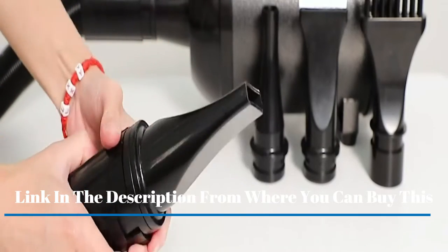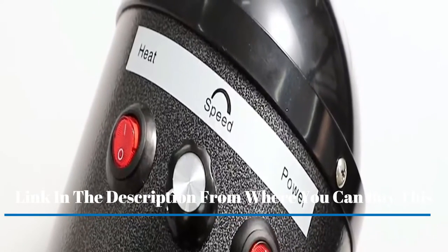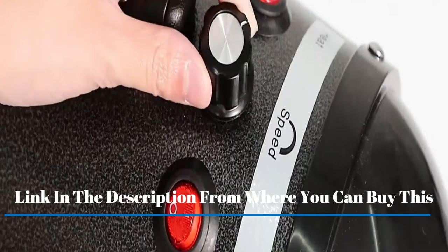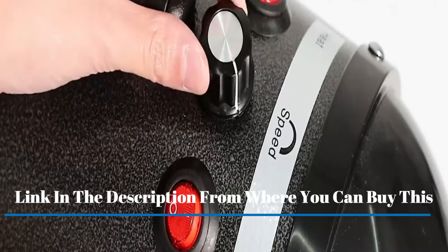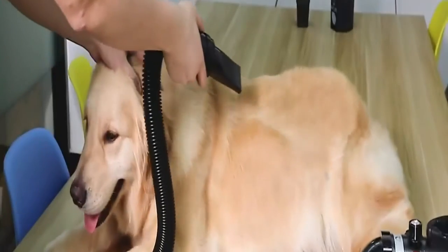The ergonomic insulated handle is easy to operate and protects your hands from burns. High concentration negative ion technology reduces frizz. This pet hair force dryer was designed with a locking notch to prevent the hose from popping off. It will pay for itself in two groomings.